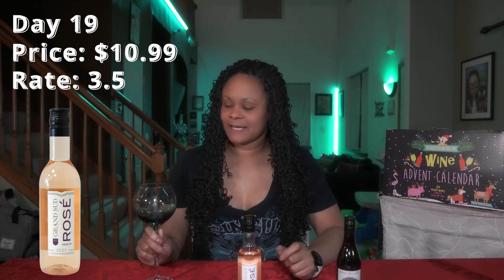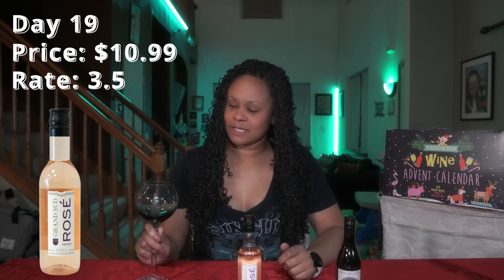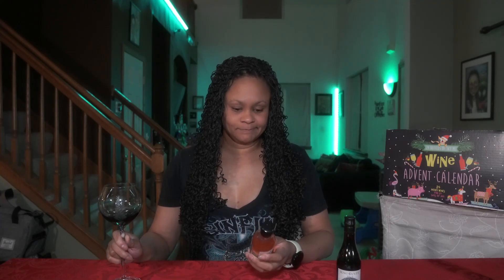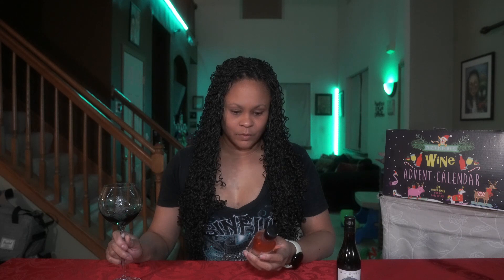Would I buy it again? Probably not. Rosés, Chardonnays, and Pinot Grigios aren't really my jam — I really like the Cabs, the Merlots, and the red blends. So it's gonna be about a three and a half for me. It's not horrible but I wouldn't buy it again. This is a French wine — fruity and elegant with a nice balance of freshness and sweetness.